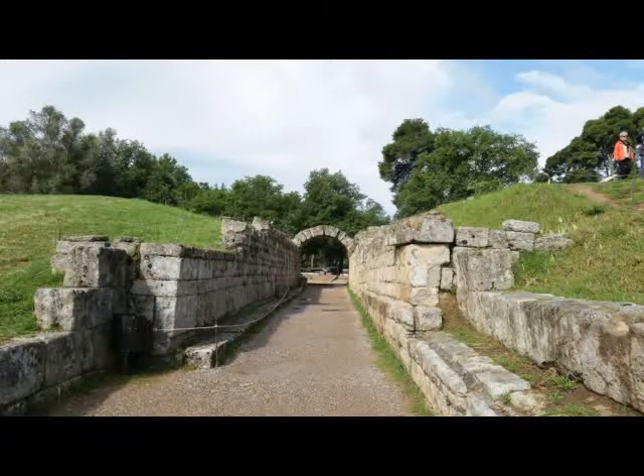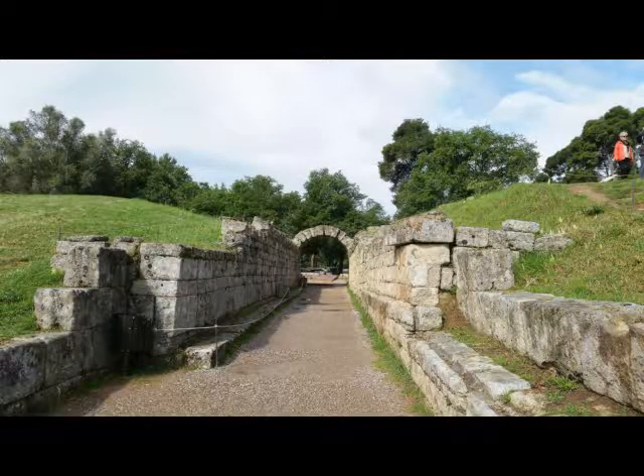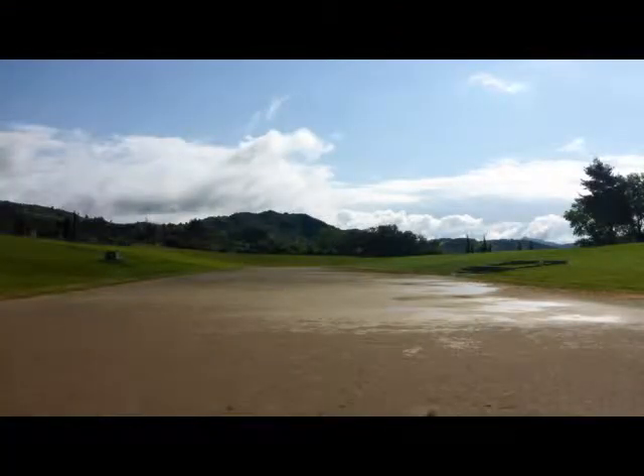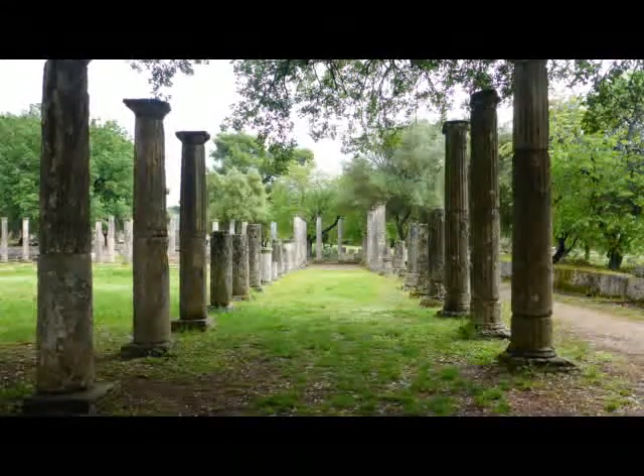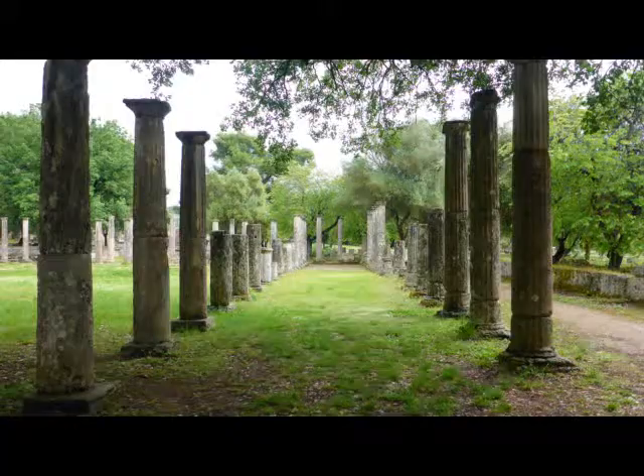There's an arch entryway onto the arena — the long oval — which has not been entirely put back together, but one side of it for about a hundred yards you could tell was a track for track and field. They had columns put up where the original gymnasium was, normal-sized columns that would support a building, and then one of the temples had the largest columns I've seen anywhere — just massive columns.